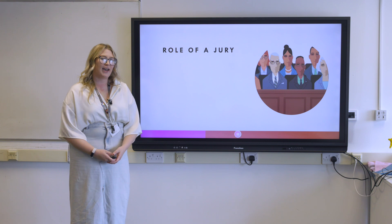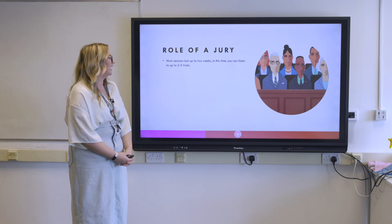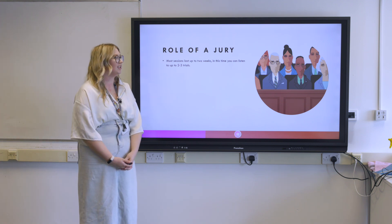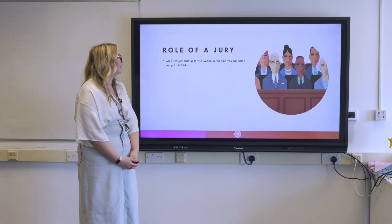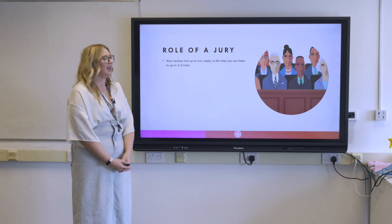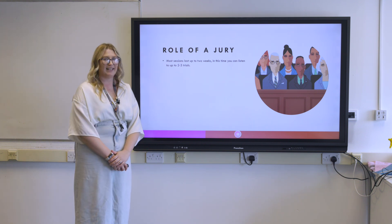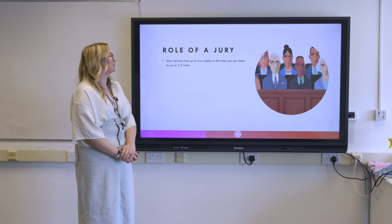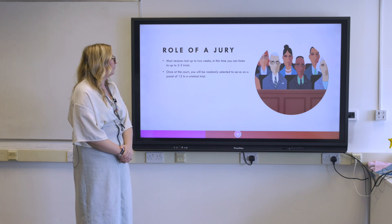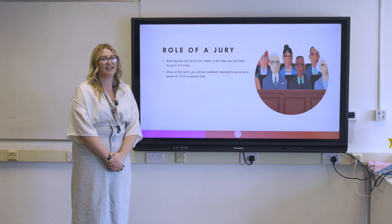Once selected for jury service, you have to attend a Crown Court — usually quite close to where you live — and you'll be expected to attend for at least two weeks. In that time you're going to be listening to around two to three trials, but again it depends as it is a random selection process. You're randomly selected to serve on a panel in a criminal trial and there will be 12 jurors.